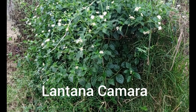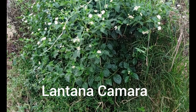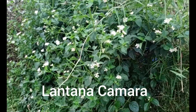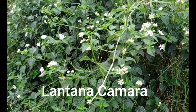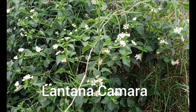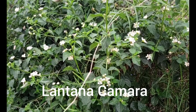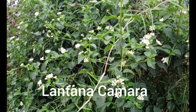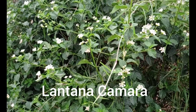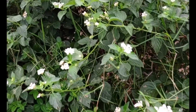This weed is called Lantana camara — a noxious, poisonous weed. You do not want it on your farm. In most cases, what is poisonous is the flowers — your livestock should not eat this flower. This shrub here, Lantana camara, is a noxious bush that will kill your animals.